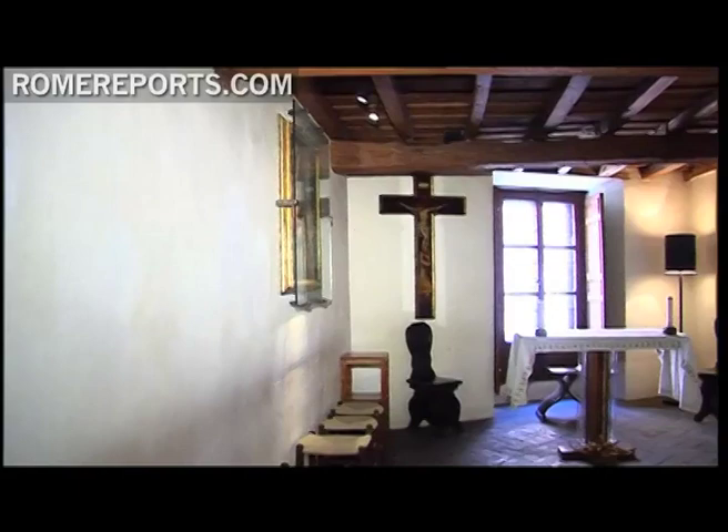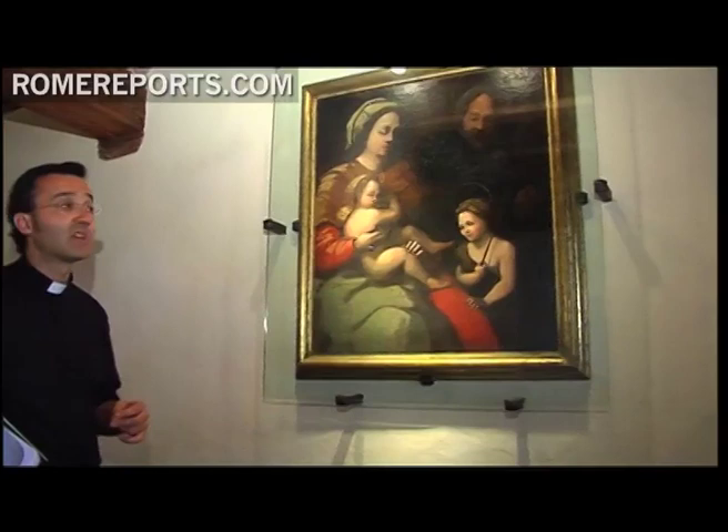This small chapel is still in use. It boasts original flooring and a table some 500 years old that also belonged to St. Ignatius.